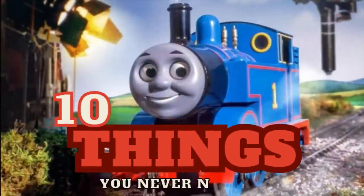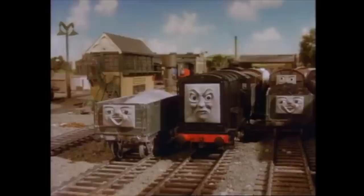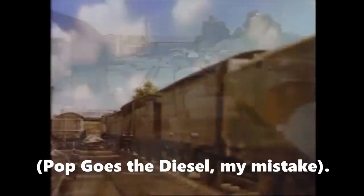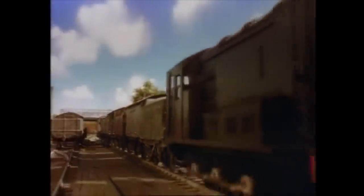10 Things You Never Noticed in Thomas the Tank Engine and Friends. Number 10: Diesel, the malicious and greasy antagonist introduced in Season 2's episode 12, 'Dirty Work,' was not actually Diesel's first appearance in the show.